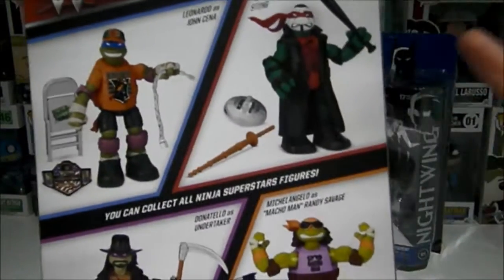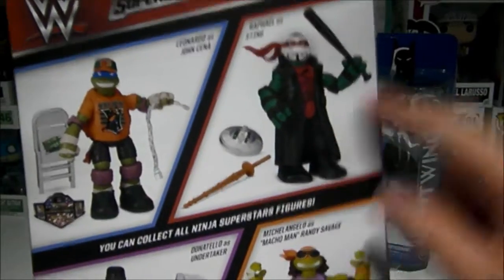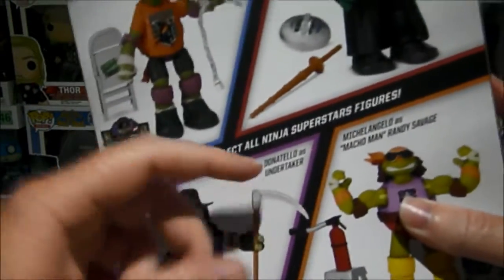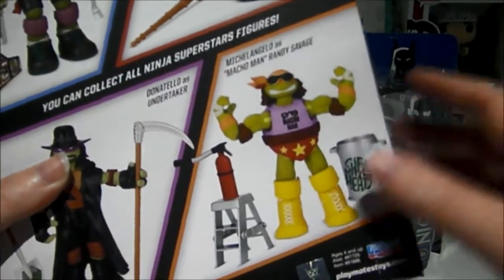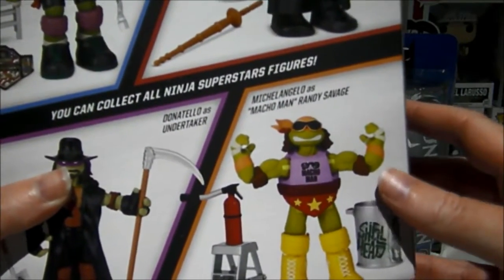The Undertaker one is pretty easy to find — I found those everywhere — but Leonardo and John Cena was impossible. I have never seen the Mikey and Macho Man one on shelves, which is probably why they're charging so much money for it.